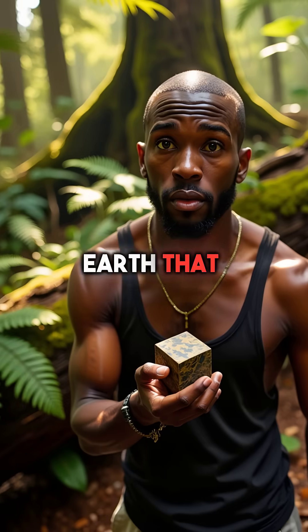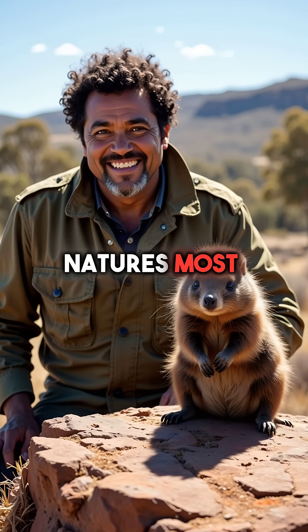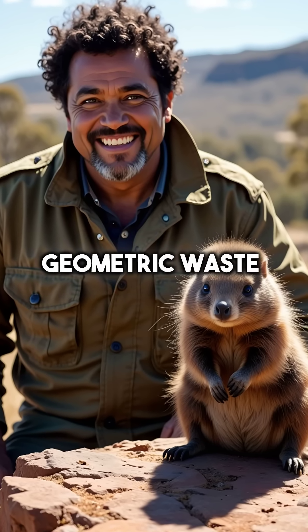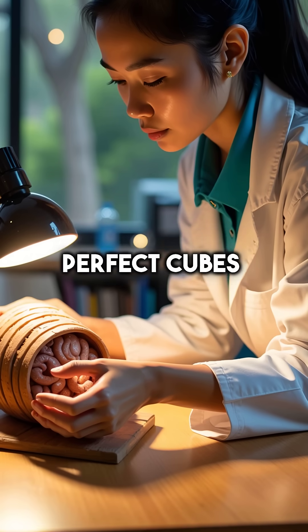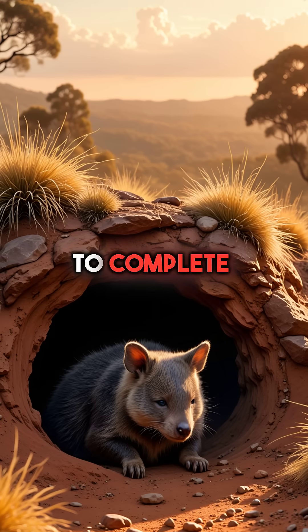Did you know there's only one animal on Earth that produces perfectly cube-shaped poop? Wombats are nature's most bizarre engineers, literally manufacturing geometric waste. Their intestines have sections with different elasticity that slowly mold their droppings into perfect cubes. This incredible process takes 8 to 10 hours of digestion to complete.